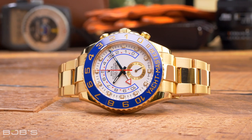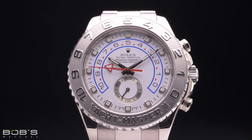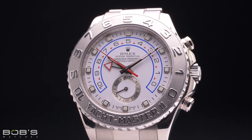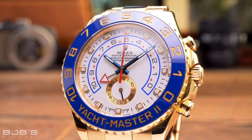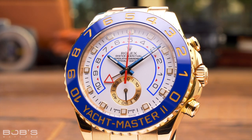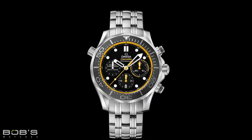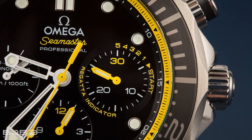Similar to racing chronographs, regatta timers are another type of sports watch aimed at the world of competition — in this case, sailing. However, unlike traditional racing chronos that count upwards, regatta timers are primarily intended to help their users count down to the start of a race. Probably the most famous regatta timer is the Rolex Yacht-Master II, which was designed from the ground up specifically for competitive sailing and features a programmable countdown timer with both flyback and fly-forward functionality. The most common type of regatta timer is likely the style found in Omega's Seamaster Diver chronographs, which feature traditional chronograph movements with special countdown rings on their minute registers that enable them to be used for counting down to the start of a race.